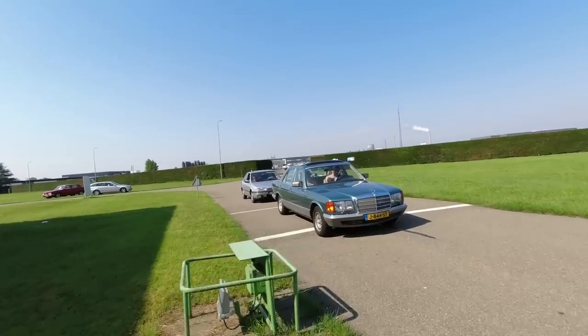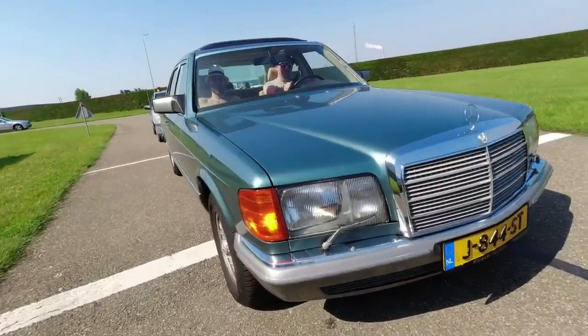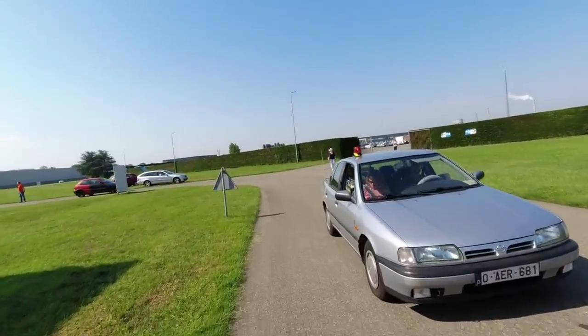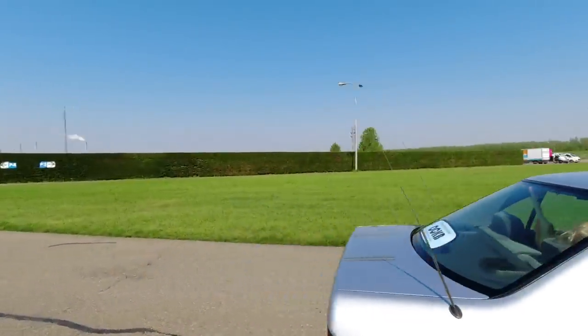S-Class Mercedes - there's more than one of these here. It's quite hot. Headlamp wiper moment. Beautiful colour. And mild nudity - excellent. Nissan Primera P10 - these have all rusted away in the UK, so it's great to see one of those.